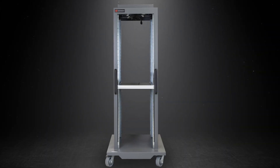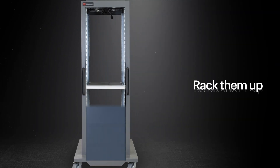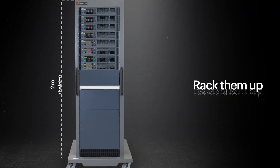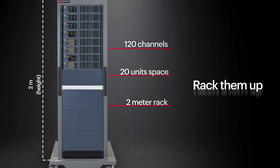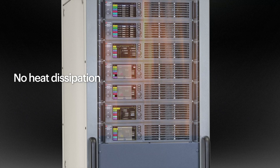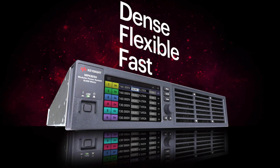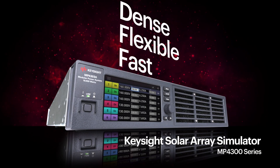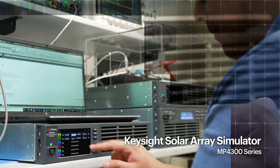Customers can easily expand the multi-channel capability of the MP4300 by racking up the units. A 2-meter rack can host up to 20 units, providing 120 channels without needing any space gap between units for heat dissipation. The dense, flexible, and fast MP4300 series power supply covers all your needs for reliable solar array testing with significantly reduced CapEx.